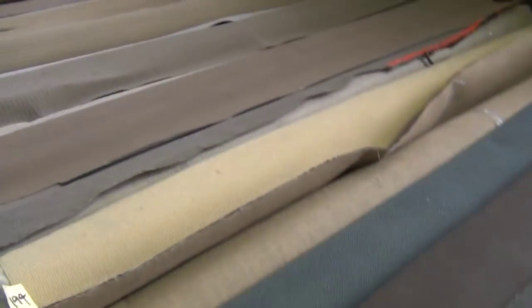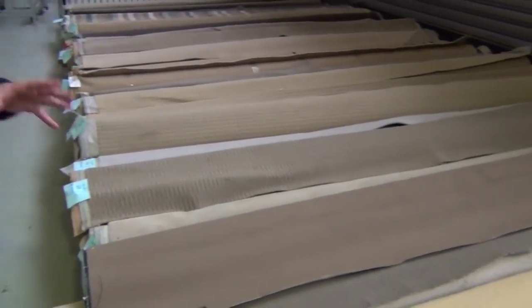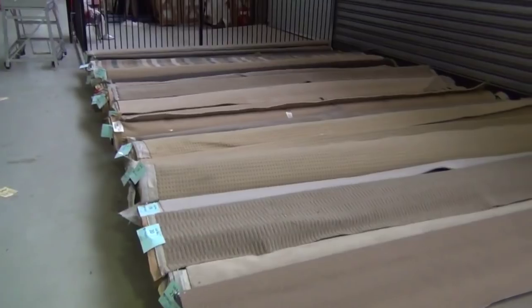As you can see, there's loop piles, twist piles, plush piles, wools, nylons — a bit of everything. Great little room sizes of carpets from $20 a broadloom metre. And I'll stress that it is a broadloom metre, which is 3.66 metres wide, not a square metre. So it's $20 a broadloom metre for those roll-ins and off-cuts — awesome buying.